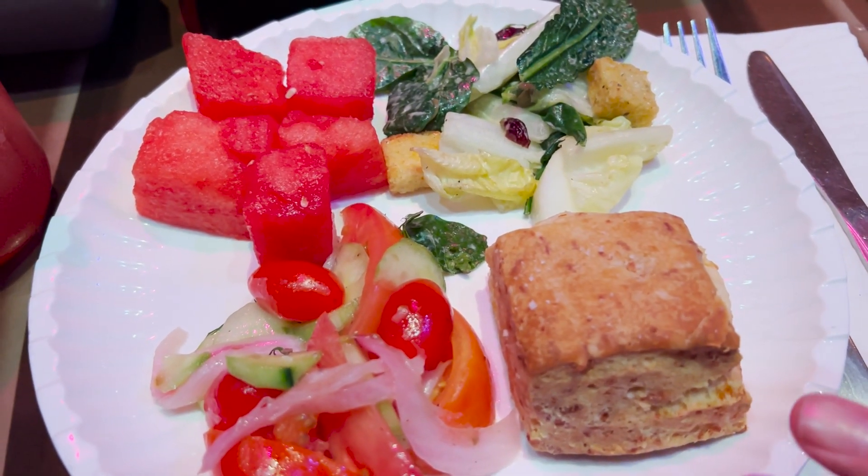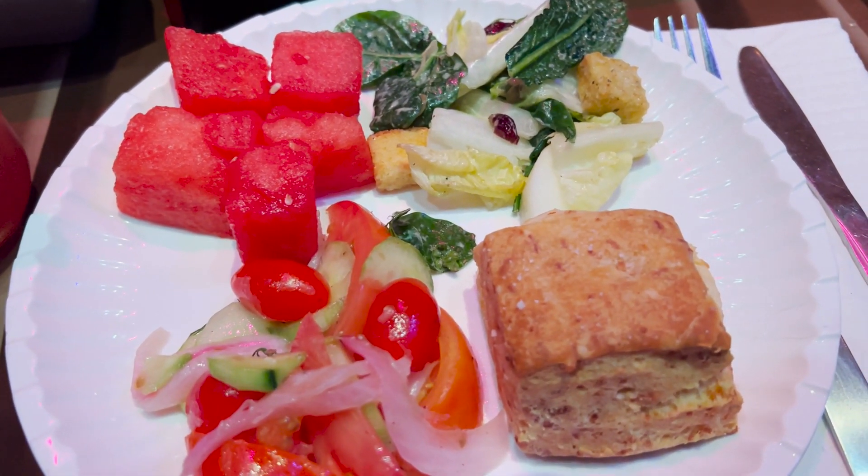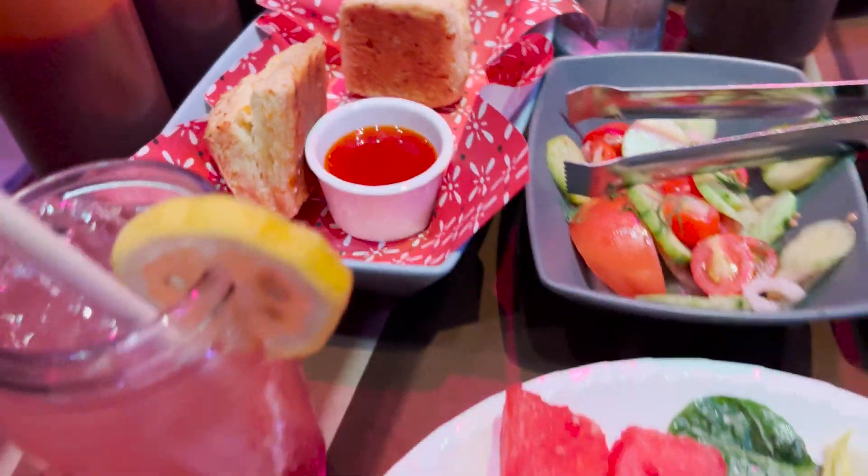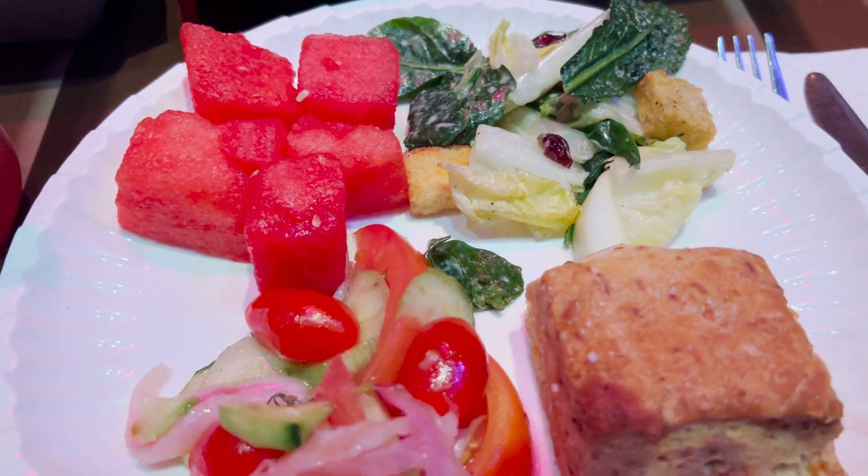And the bread here is the Prospector's Homemade Cheddar Biscuits, and it comes with a sweet pepper jelly that is apparently absolutely amazing.